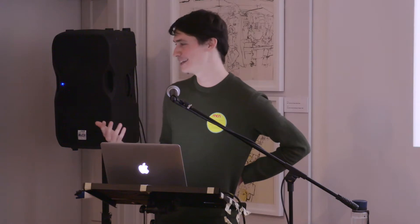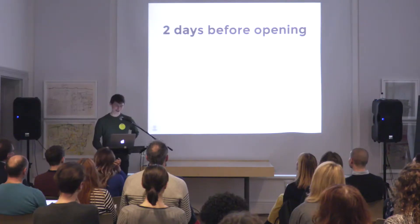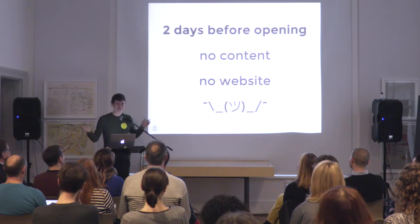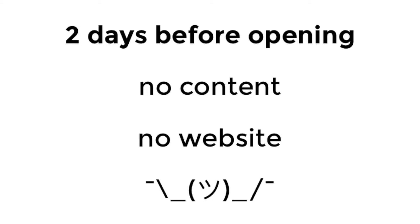We also worked with two external historians who proofread and fact-checked all of the material we were putting out there. So far everything is going great — except it's two days before opening and things didn't go as quickly as we hoped. We don't have any finalized text content yet, and we definitely do not have a website. So what are we going to do?